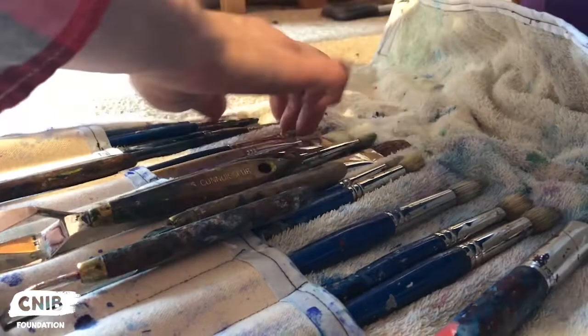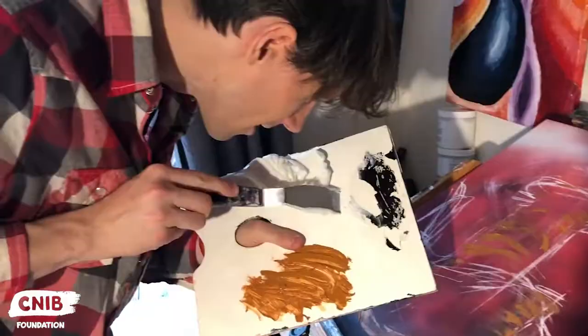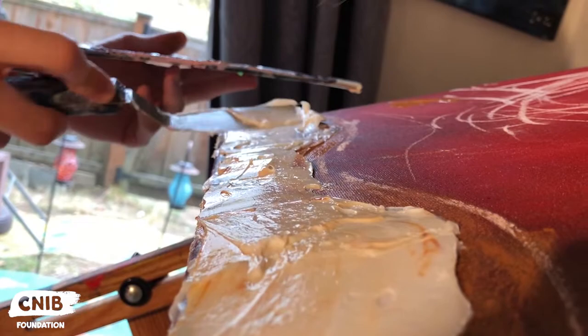I work with different gel mediums. All of my work is in acrylic, but I mix the paints into the acrylics and sometimes mix actual objects into the acrylic.